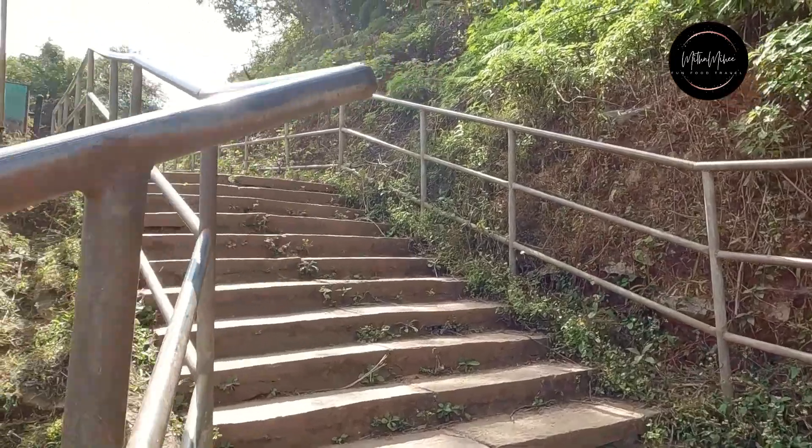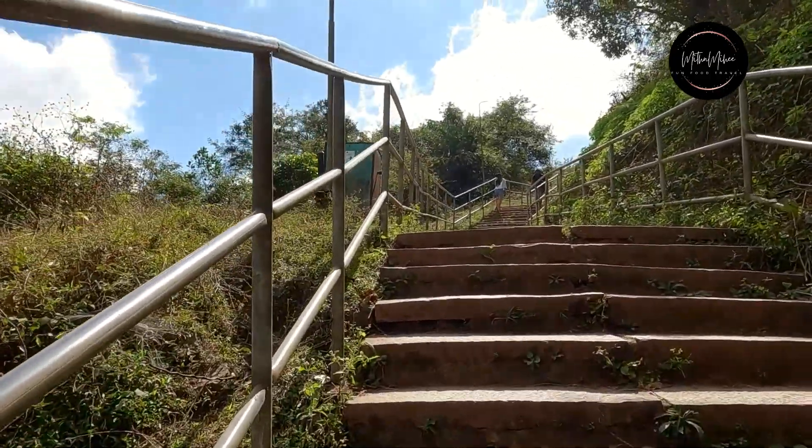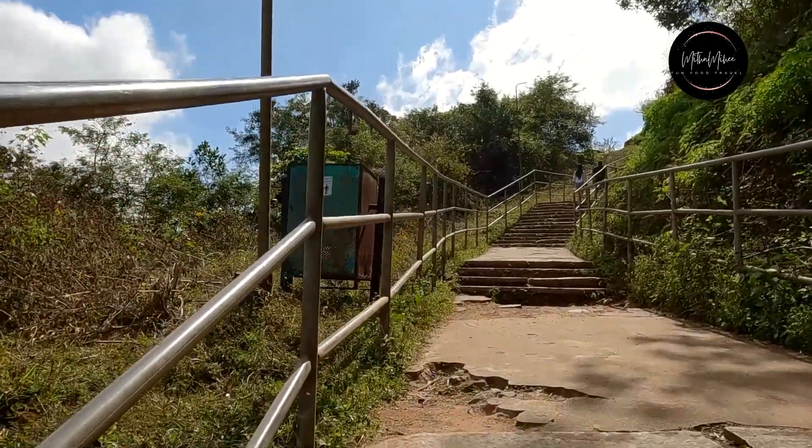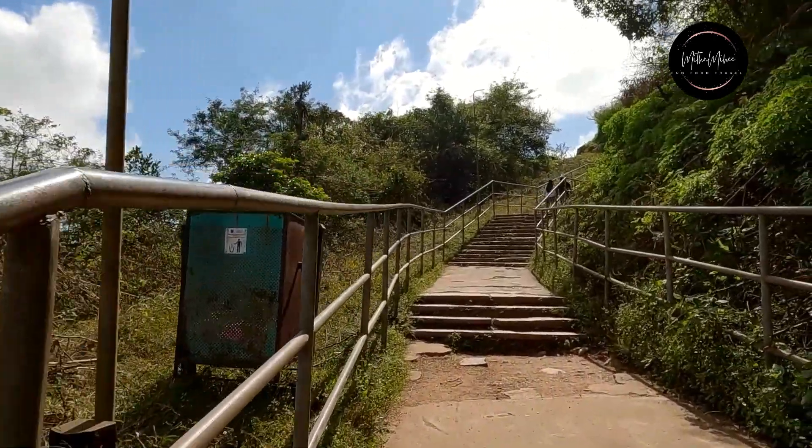Manjirabad Fort has a total of 253 steps. So before coming here, please practice, because it is quite steep and you need to walk quite a bit.